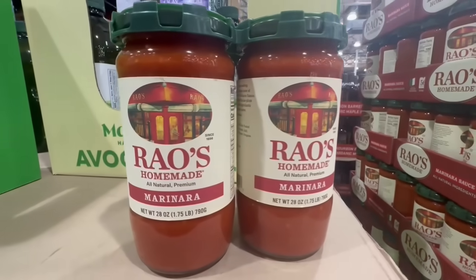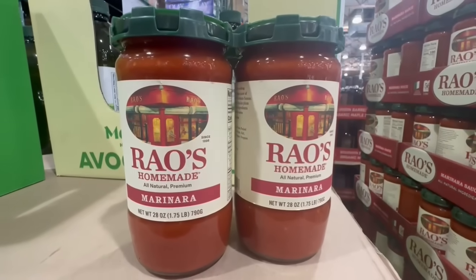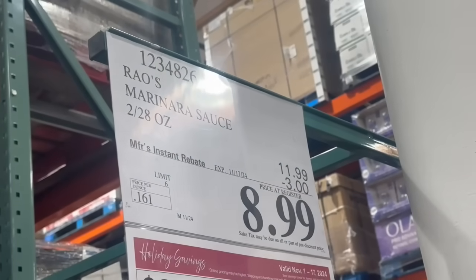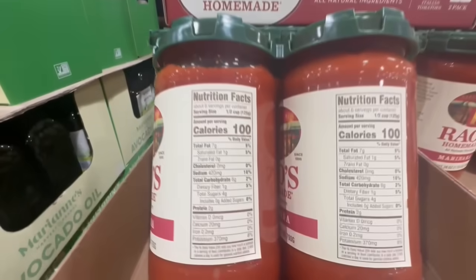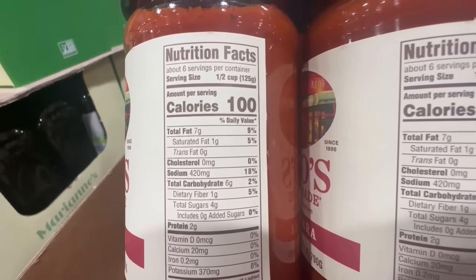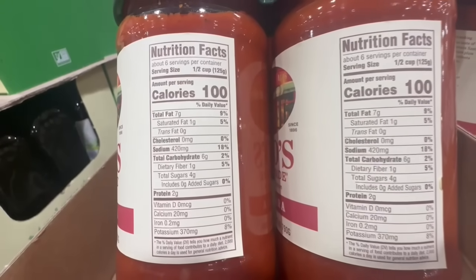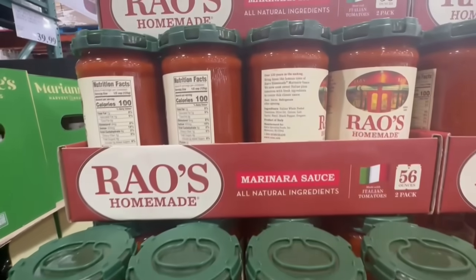Rao's homemade marinara sauce I feel is a must-buy anytime it's on sale because you're not going to find it any cheaper — not even at your local grocery store, at least in my experience. It's three dollars off until November 17th and you get two jars of around 28 ounces, so $9 for both. Half a cup is around 100 calories, 4 grams of sugar, 420mg sodium, 7 grams of fat, 6 grams of carbs, and 2 grams of protein. This marinara sauce is delicious.